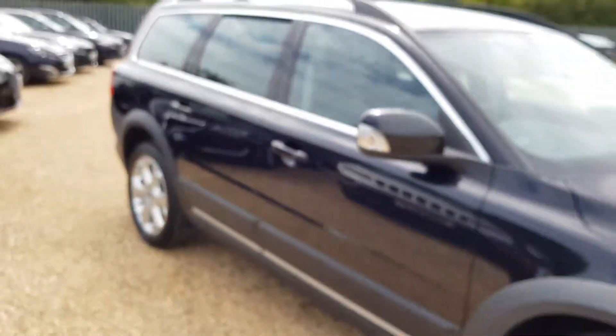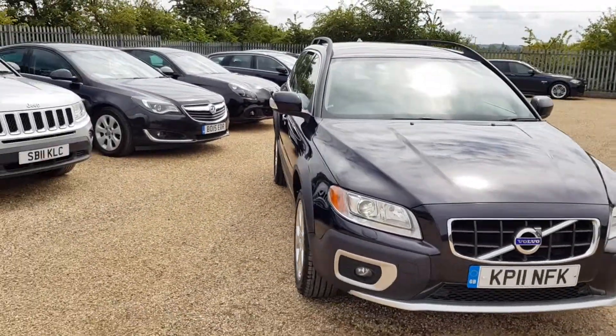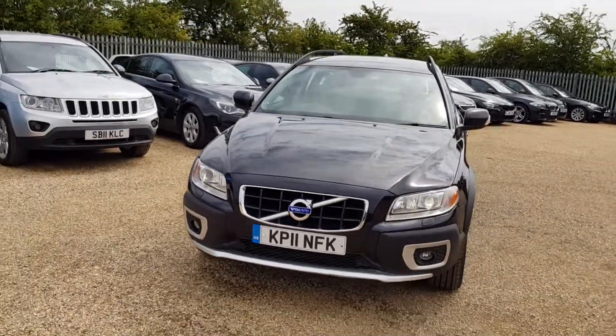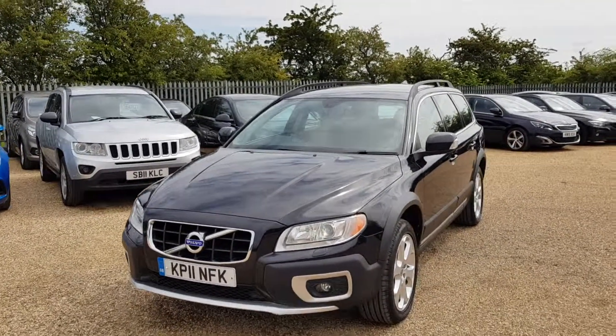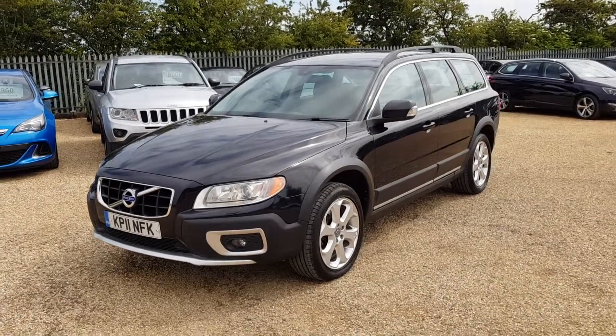If you are interested in any of our cars, you can leave a £100 holding deposit, which guarantees the vehicle for you and is fully refundable. You can visit our website at carfirm.co.uk. If you want to leave any enquiries, you can give us an email — our email is sales@carfirm.co.uk.